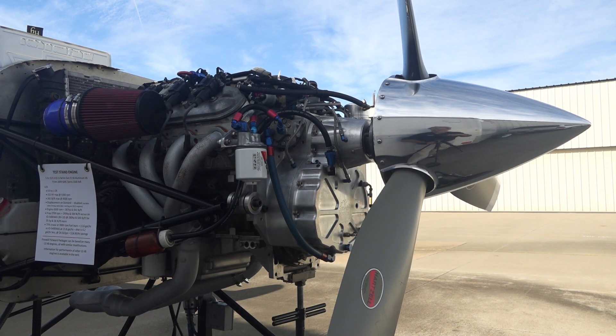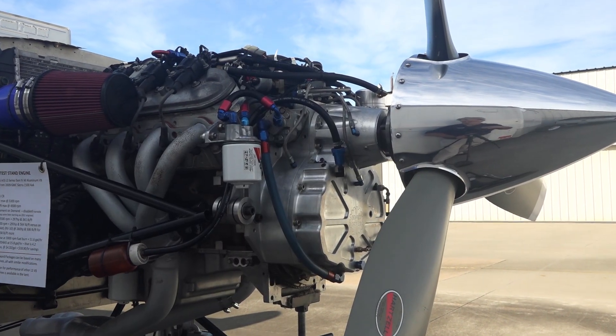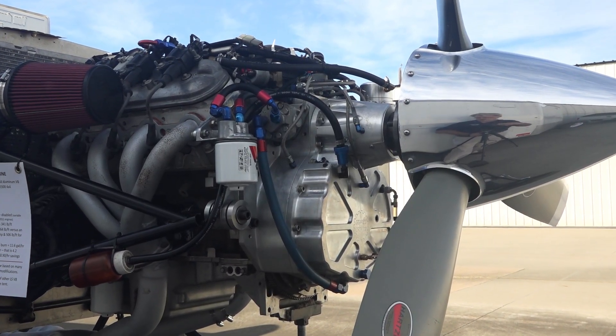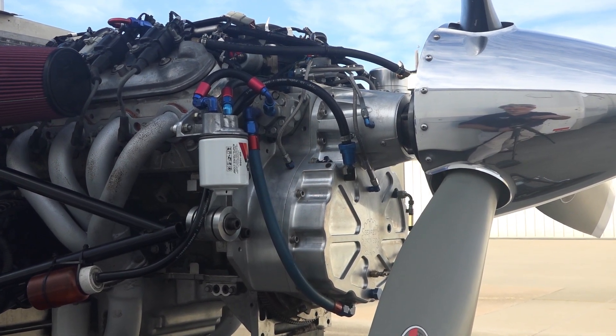We specialize in anything from 150 horsepower up to 400 horsepower. That usually involves Subaru engines, both four-cylinder and six-cylinder engines, and the Chevy V8 engines, as well as Mazda 13B rotary engines.